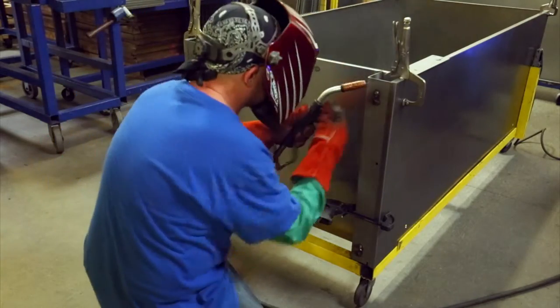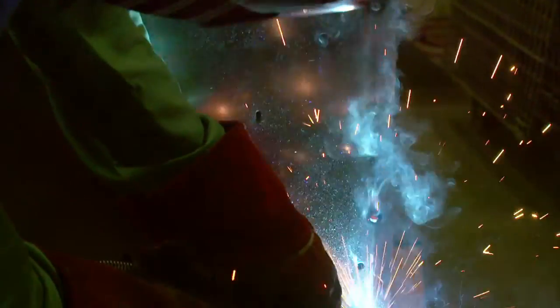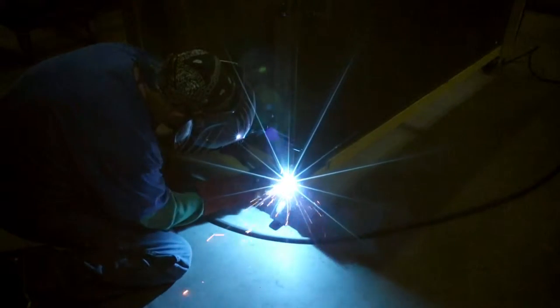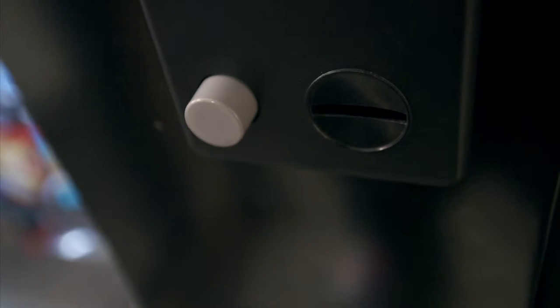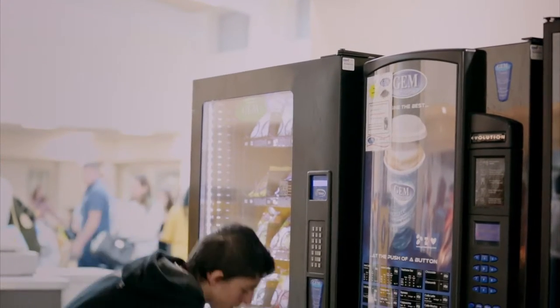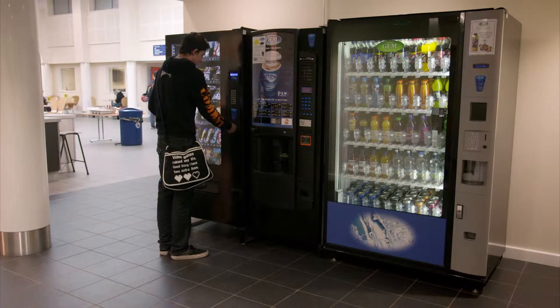Once cut, welders fuse the cabinet walls into place. The heavy-duty joins make sure there are no easy openings for prying hands to break in. When you're hungry, you never quite have the right coins for the snack you want. How does the machine know to send back anything fake and keep track of how much you've paid?